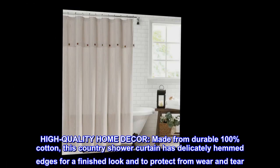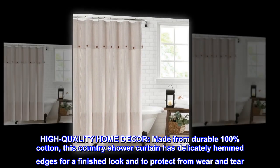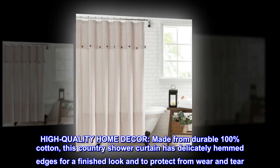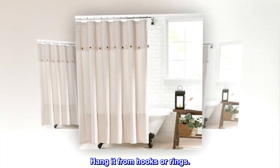High-quality home decor. Made from durable 100% cotton, this country shower curtain has delicately hemmed edges for a finished look and to protect from wear and tear. Hang it from hooks or rings.